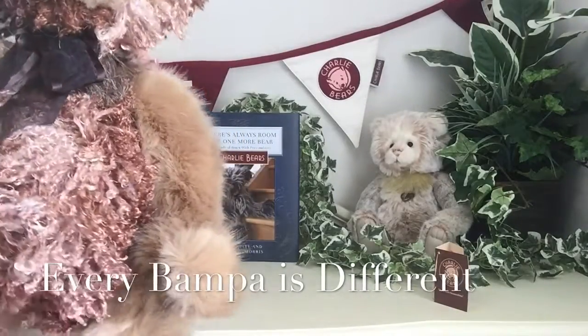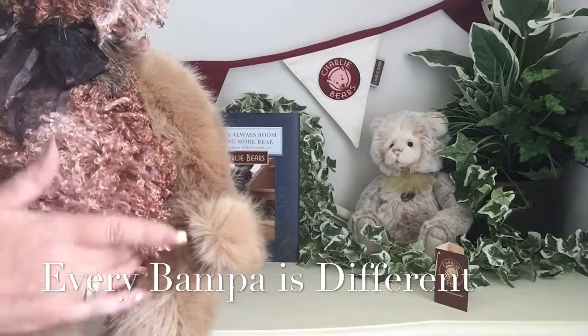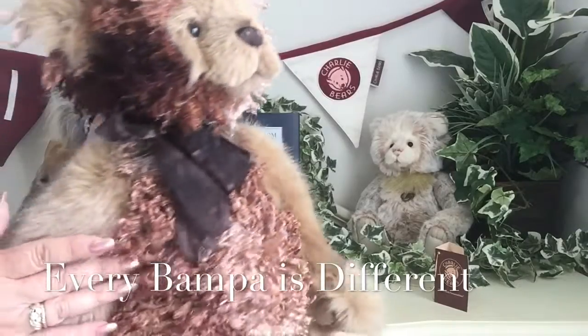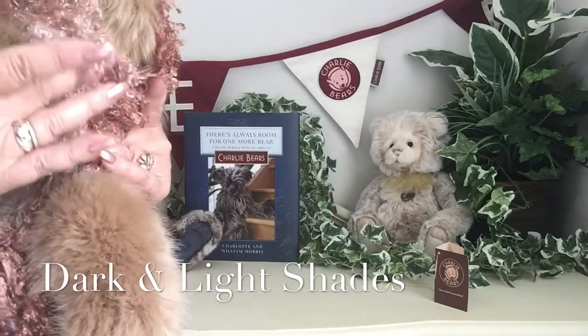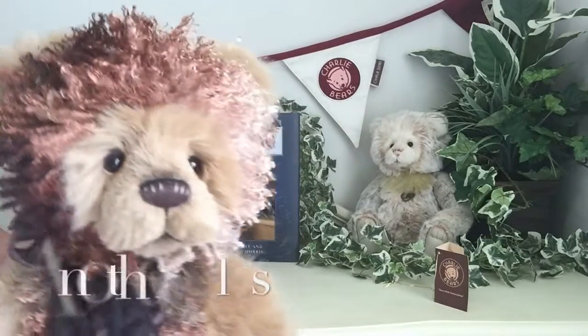And because of this random colouring that runs right the way through this, no two Bampers will ever look the same. You can see the dark shading here but then we've got the light shading on this side. Isn't it very unusual?